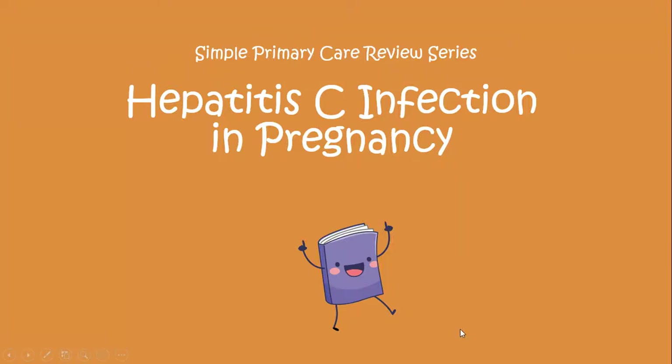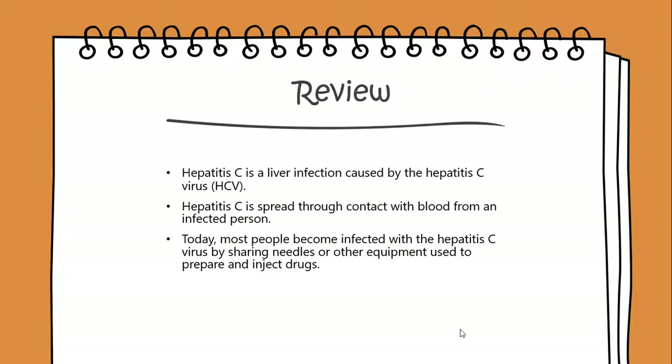Today we'll begin a simple primary care review on Hepatitis C infection in pregnancy. Hepatitis C is a liver infection caused by the Hepatitis C virus. It is spread through contact with blood from an infected person.